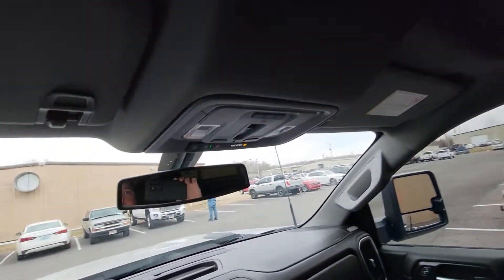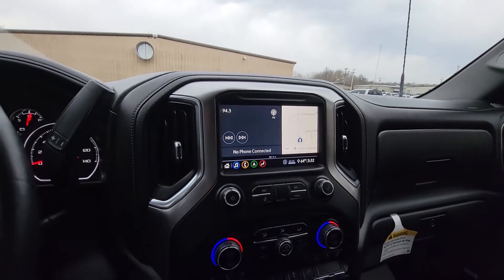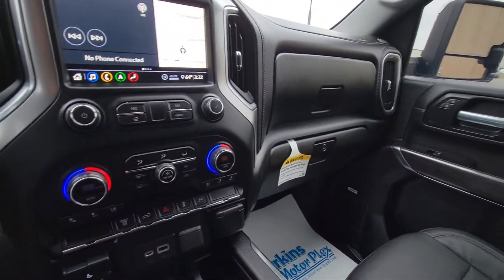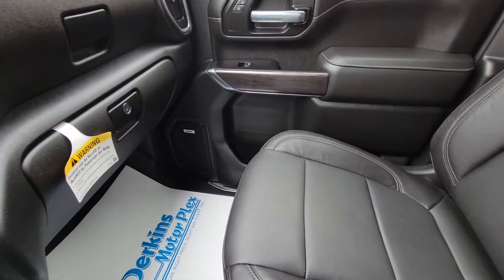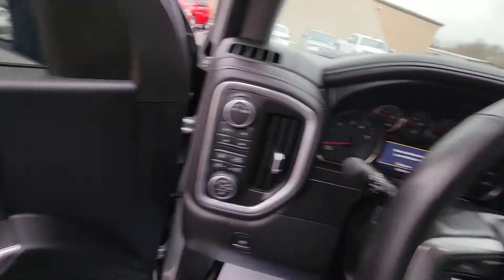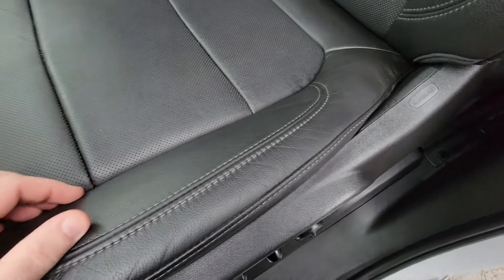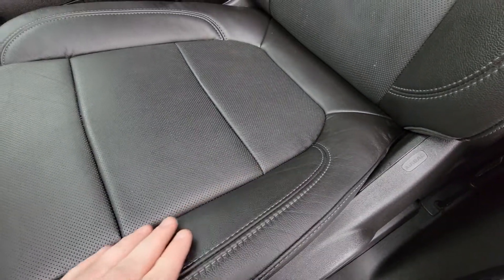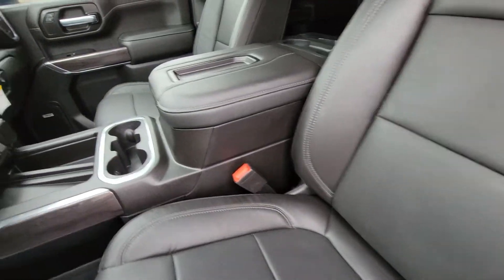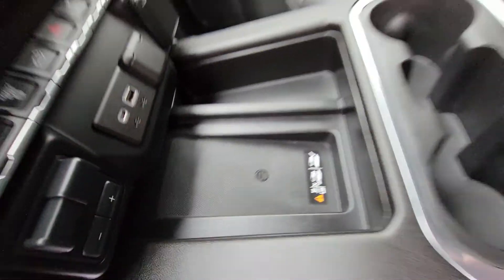The headliner is clean and dry — no smells or odors inside whatsoever, which is what I always like to be able to tell a customer. Everything checks out. The seats are in great shape. The driver's seat — you'll see it's not threadbare, there are no rips, no tears, no stray strings hanging out — just exactly what you're looking for.